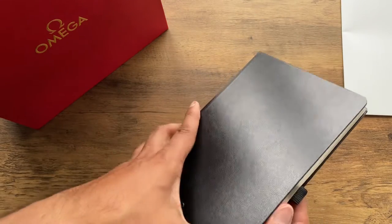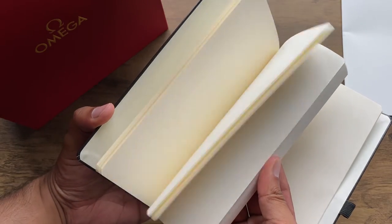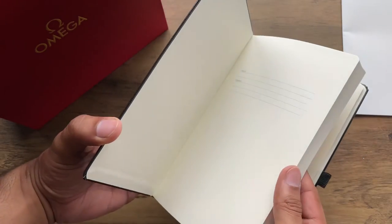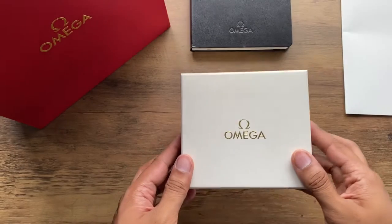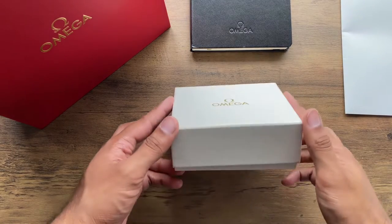As part of the purchase, Omega were kind enough to give me this leather notepad. The Omega sailing bracelet is casual, yet can be dressed up or down.